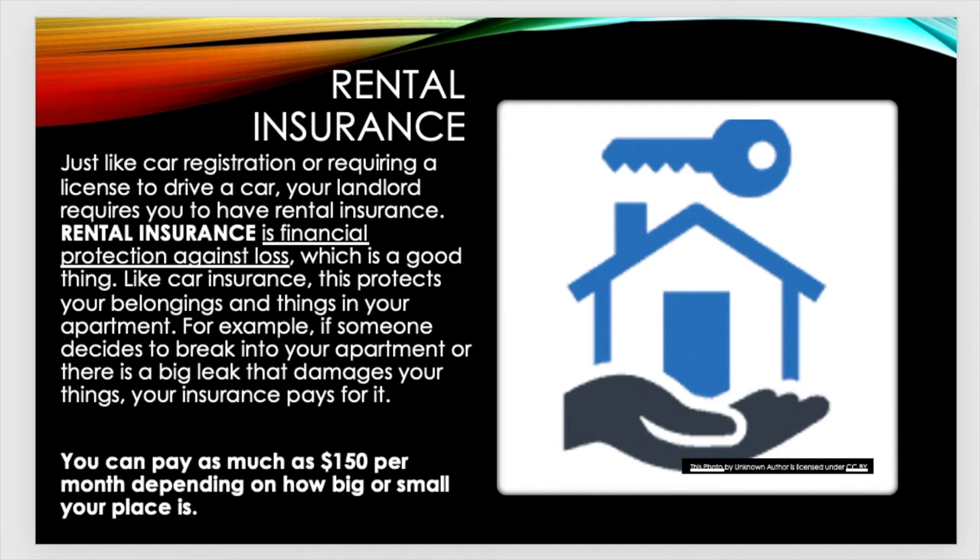Another thing you need to know is about rental insurance. Rental insurance is just like car registration or requiring a license to drive a car. Your landlord requires you to have rental insurance. Rental insurance is financial protection against loss, like car insurance. This protects your belongings and things in your apartment. For example, if someone breaks into your apartment or there's a big leak that damages your things, your insurance pays for it. You could pay as much as $150 per person per month depending upon how big or small your place is.